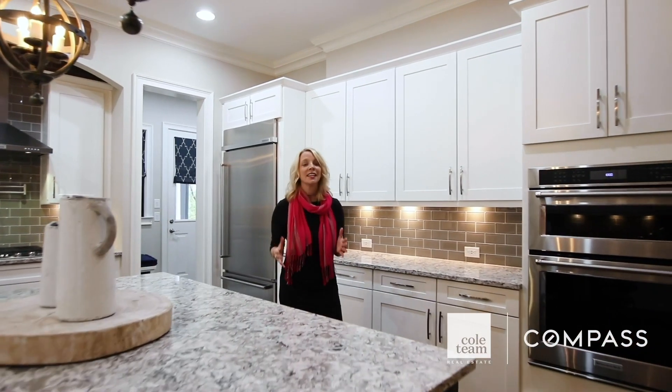I could live in this kitchen. It doesn't matter how big your house is, everybody hangs out in the kitchen. I love how easily it extends to the outdoor living areas.